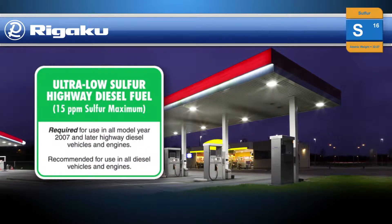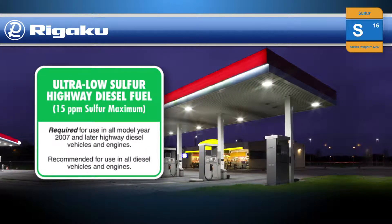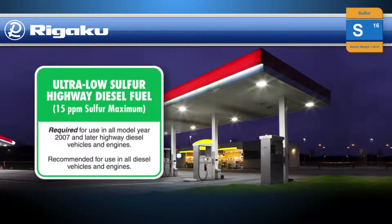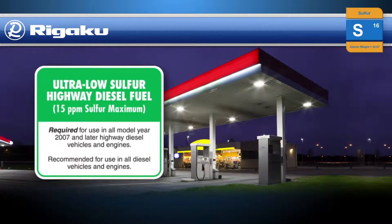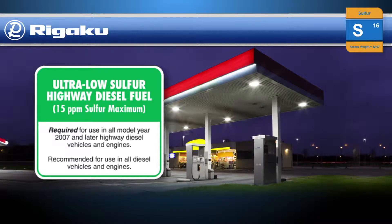Highway diesel, with a maximum 10 or 15 parts per million sulfur specification and known as ultra-low sulfur diesel, or ULSD, was phased in globally beginning in 2006. These regulations require fast and reliable total sulfur measurements to ensure proper quality control.